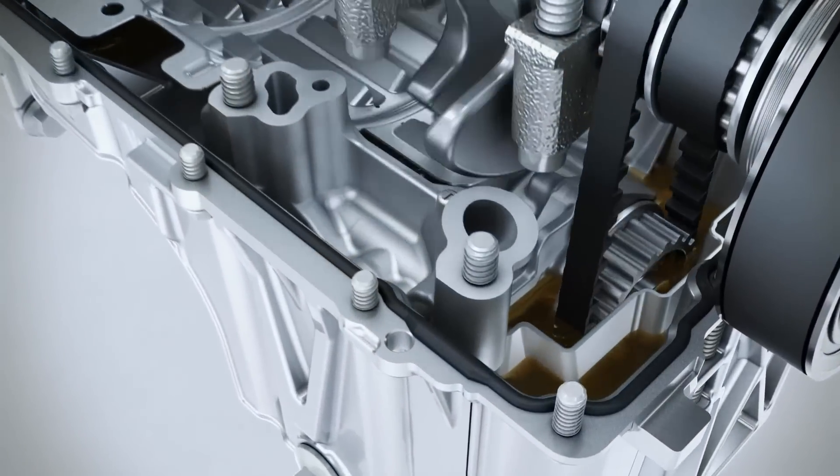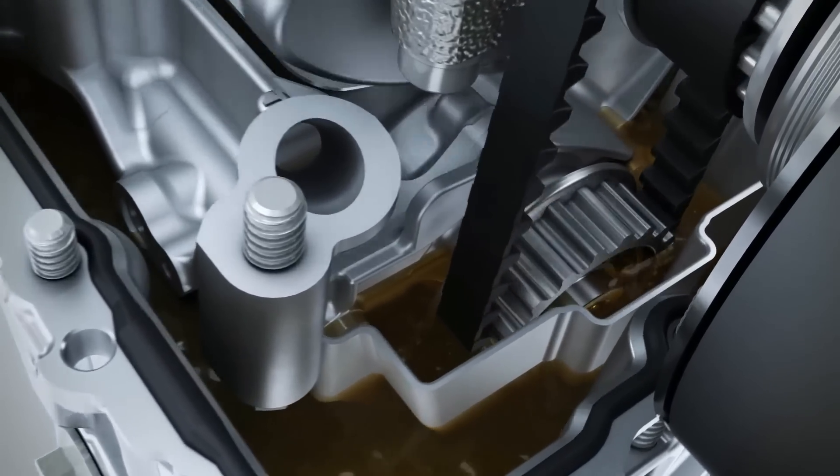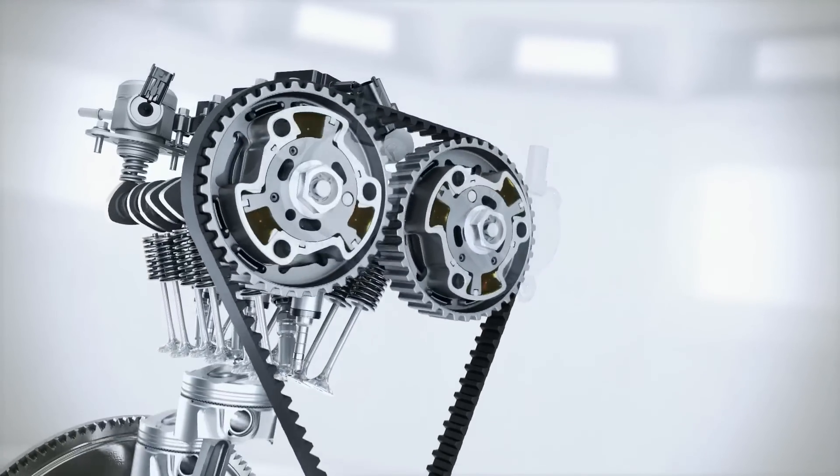The camshaft is operated via a drive belt immersed in oil — the effect, again, is reduced friction leading to fuel savings. Variable valve timing optimizes the gas flow through the combustion chamber at all engine speeds, in particular at part load and at full torque.